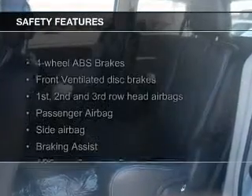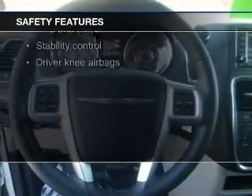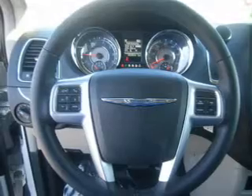Safety was made a priority with these features: fog lights, side airbags, second and third row head airbags, brake assist, traction control, and stability control.